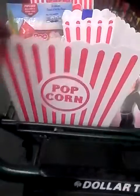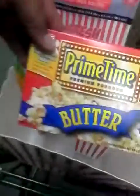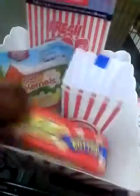For a movie night, I got this popcorn bucket with popcorn containers, Prime Time Premium Popcorn Butter for people who like to microwave — but I like popcorn that you pop yourself in the kettle — and the fresh popcorn bag. So I'm having another movie night.